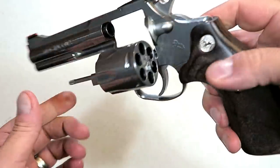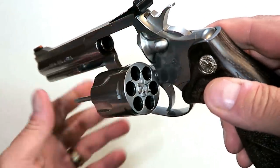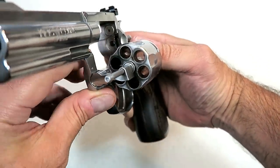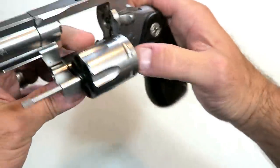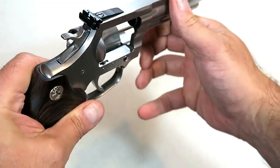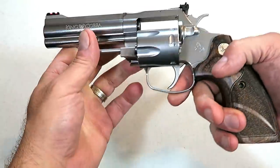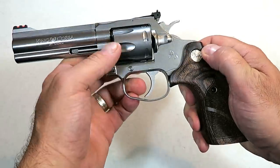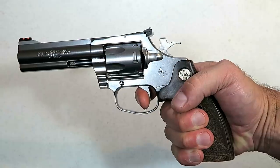It's got the ejector arm right there, the forcing cone over here, and our firing pin. You can also see the timing hand and the bolt stop. Over on this side, take a look at the yoke and the crane — just a nice package Colt put together here. I know Colt purists are going to enjoy this target model, and I know I'm going to enjoy it.